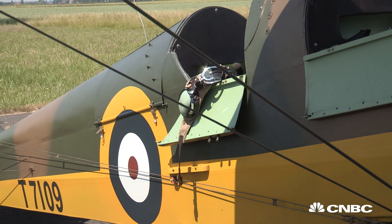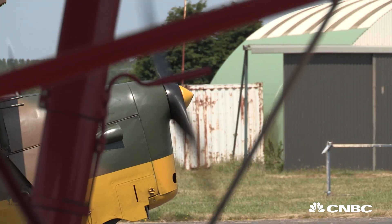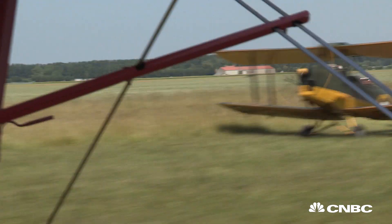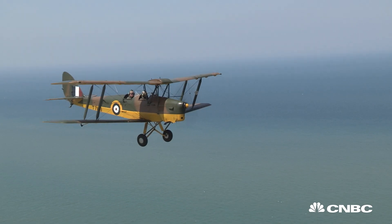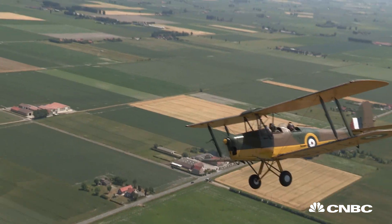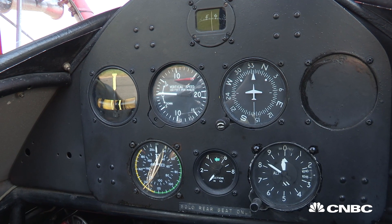One of the most exhilarating flights of the day was riding the original 1940 Tiger Moth vintage plane. That ride was definitely a bit bumpier than riding on Sue's plane. It's incredible to think, with all the advancements in both aviation and technology, that these simple planes, with no computer or fancy speedometers, were able to accomplish so much.